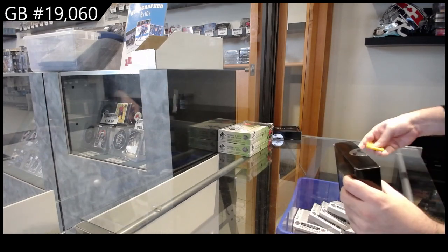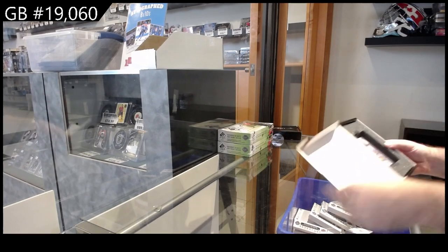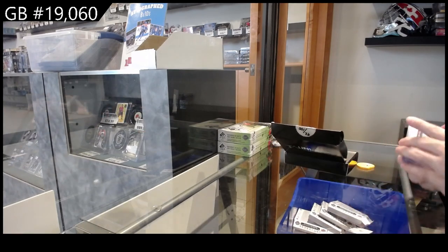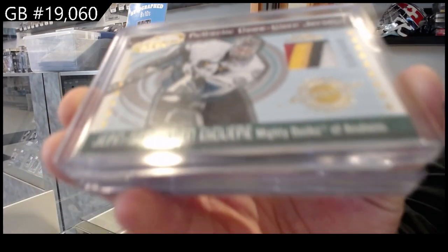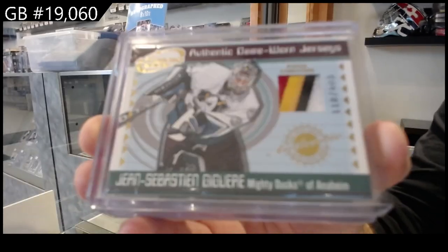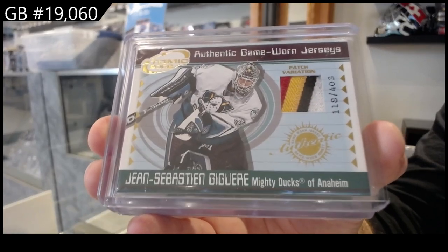Number 1060, we've got the infinity. Starting off number two, 403 JS Gigare — these are really cool cards, the atomics are nice. Four-color patch to 403 Gigare.